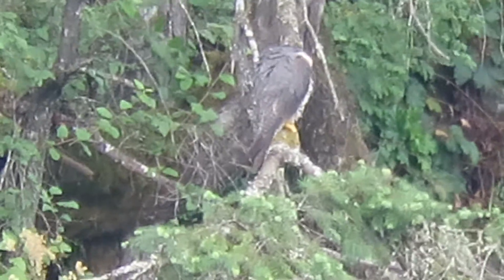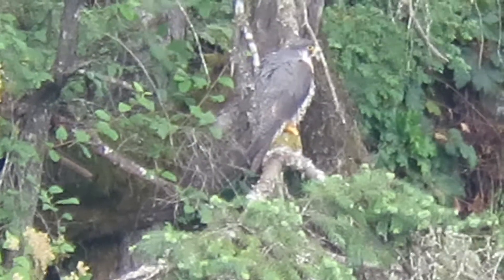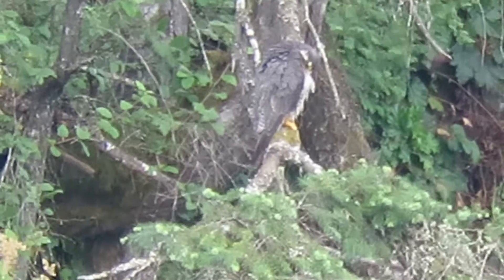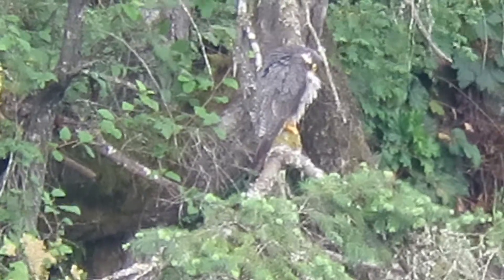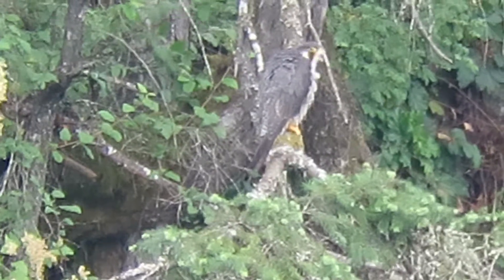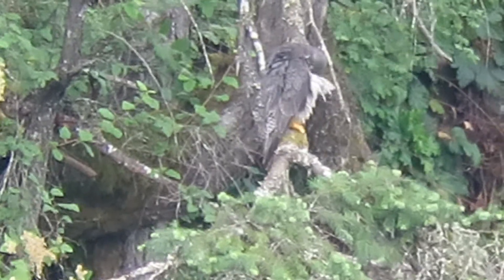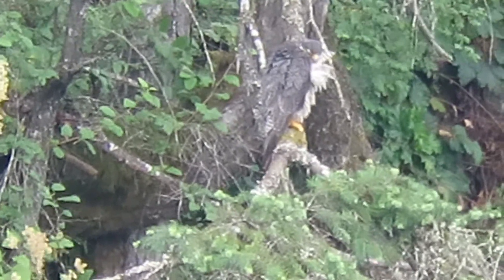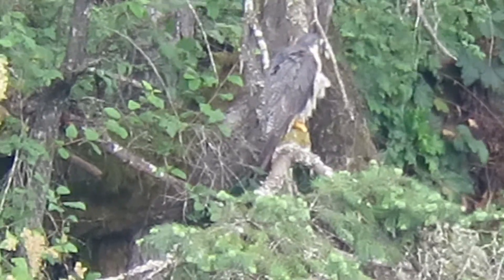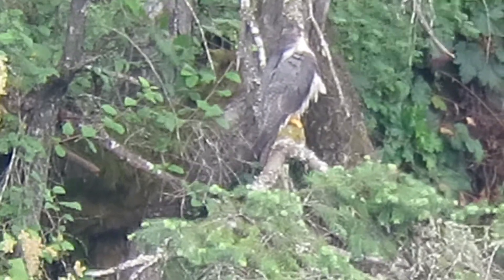Here's one of them — flew over here, preening up. Flew by and checked on the youngsters in the nest, and now preening up a little bit. We'll keep an eye on it. It was not a food delivery, I don't believe. It didn't look like the youngsters came down to do any eating, but this one's going to do some preening now.